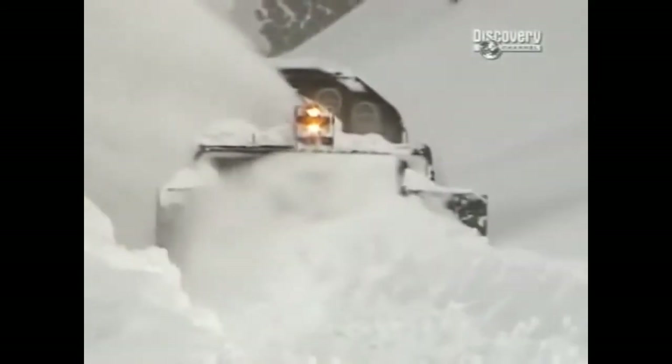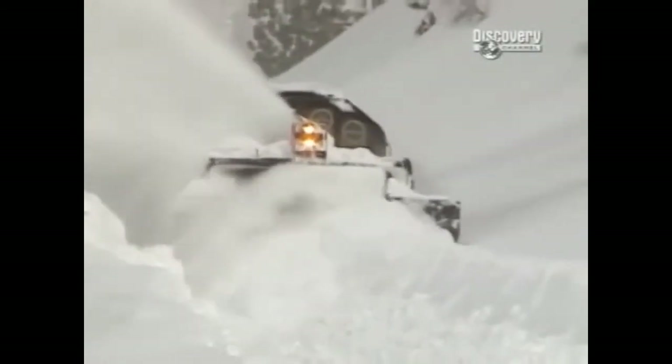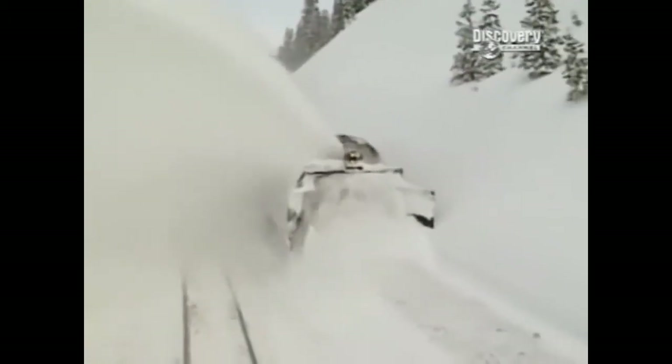The last time we brought the rotary out was '96 and '97. We had over 500 inches up on top of the hill, when we average 450 inches here. We had a 12-and-a-half-foot bank, so we brought the rotary out, and then the following day we plowed from Immigrant Gap to Truckee and cleared the railroad up.